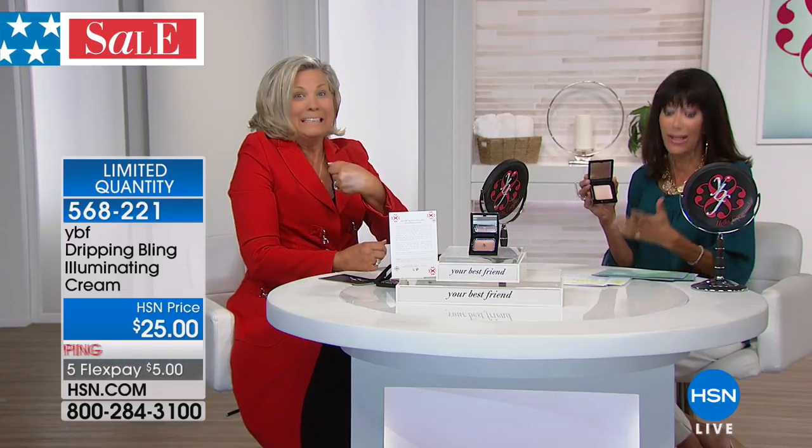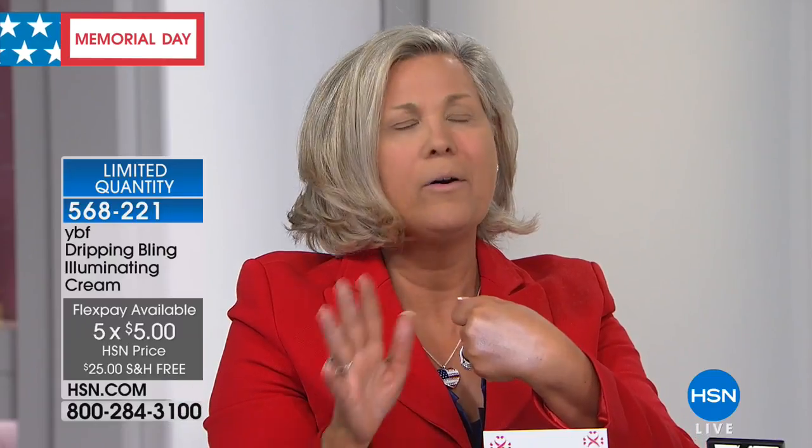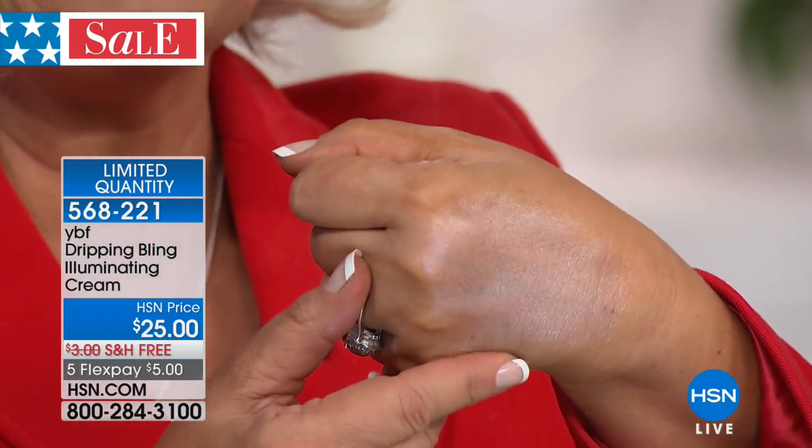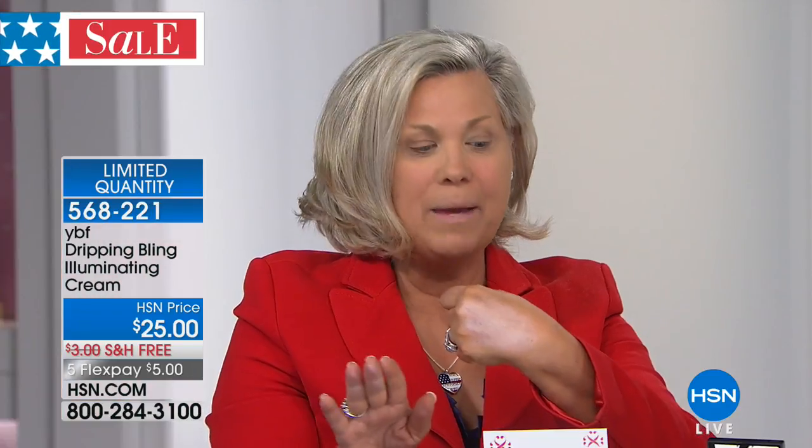This is such a great go-to. You see the celebrities on Dancing with the Stars and the music shows — the judges are always aglow. It's illuminating cream. You can wear this on its own or mix it with your foundation. I love mixing it with primer — a little bit of primer with it, put it all over — it acts as such a highlighter.